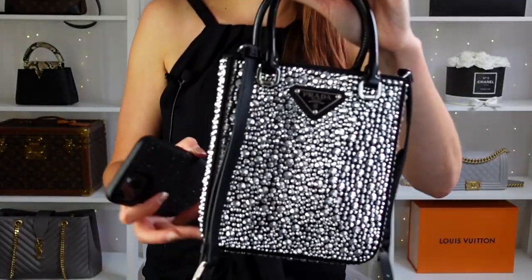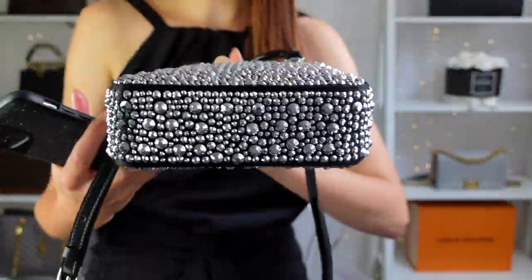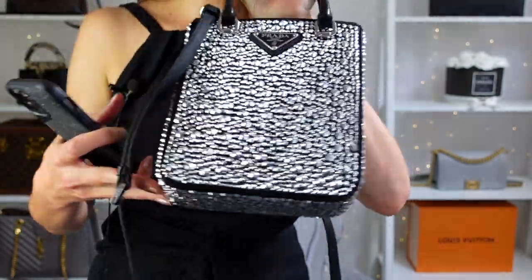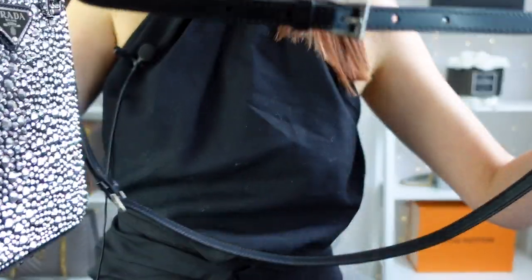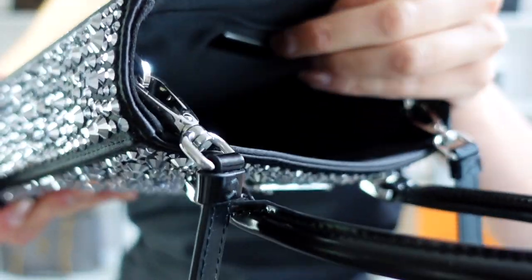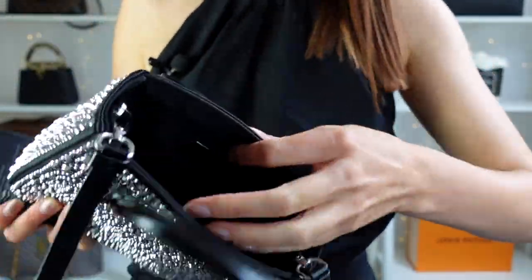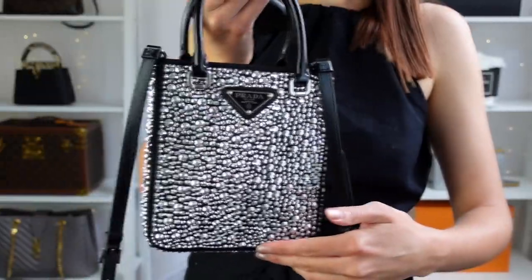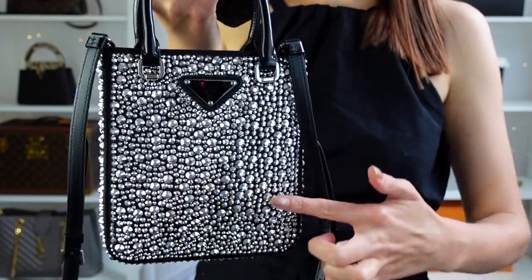Now let's take a closer look at this bag. It has artificial crystals all over it, including the bottom. The bag does stand up by itself but has no feet, so I'd be careful not to drag it across surfaces. It has leather handles in a painterly black, a detachable adjustable cross body strap, and a satin interior with a pocket on the back — it feels very luxurious inside. The bag is made from satin fabric; only the handles and strap are leather. Dimensions are 17.5 cm high, 5 cm deep, and 15 cm wide.